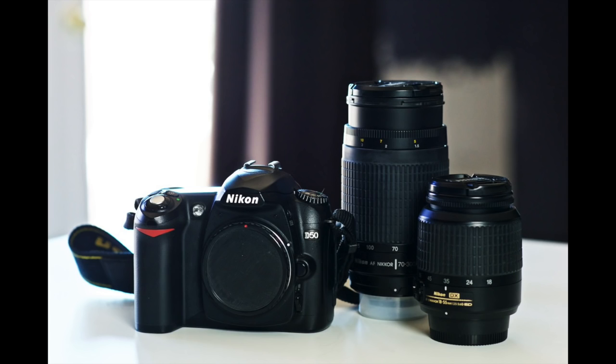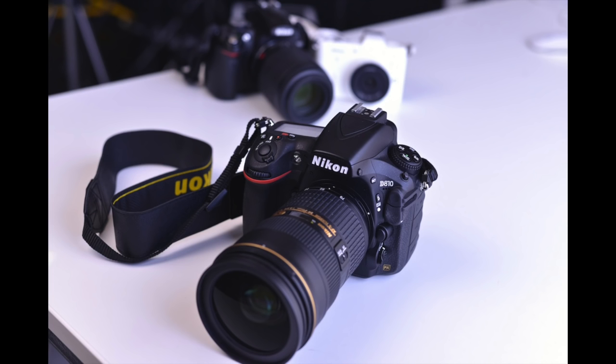Image files these days are getting bigger and bigger — it's getting ridiculous. Here's a comparison: my old Nikon D50 makes RAW files that are 5 or 6 megabytes. My new D810? The RAW files are upwards of 40 megabytes each. You want full-frame 14-bit uncompressed RAW on the D810? Those files are 75 megabytes each.